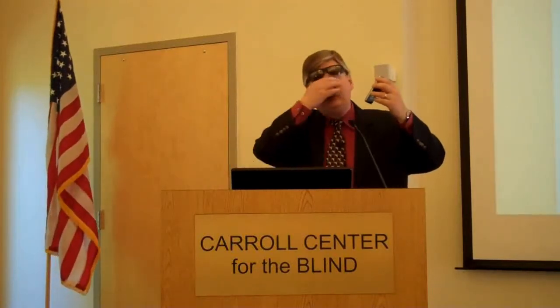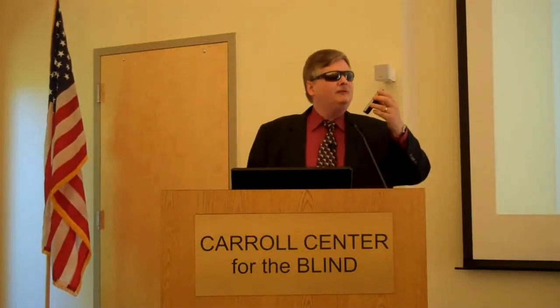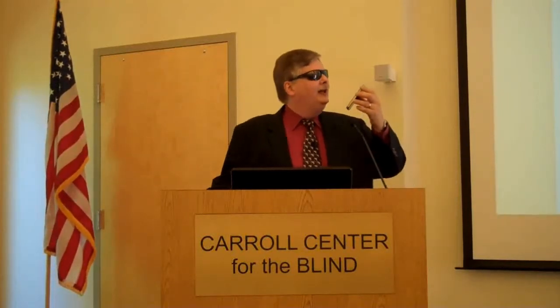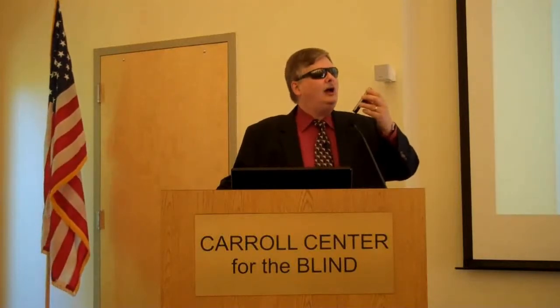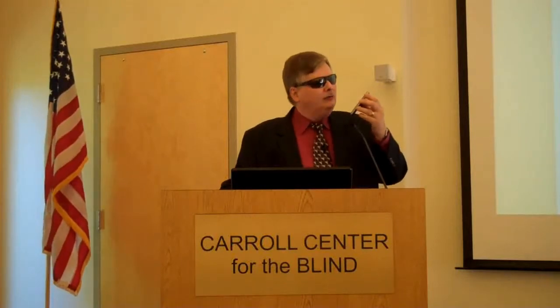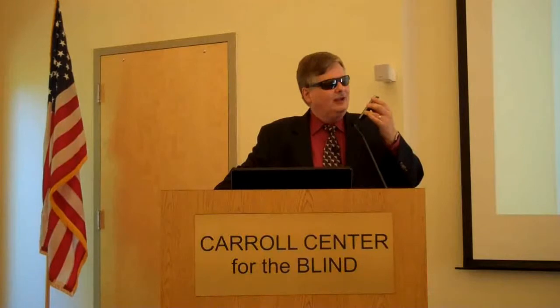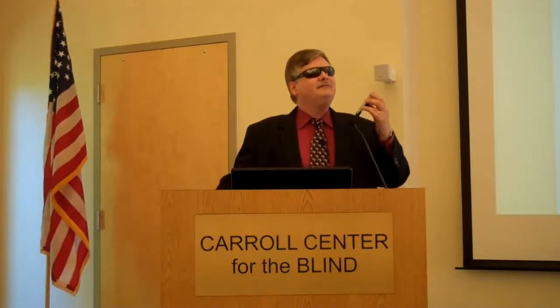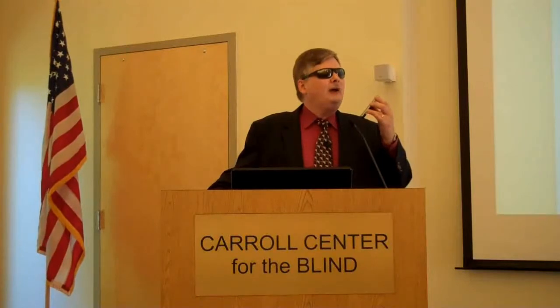The other day, when groceries were brought back, they left all the canned food and boxed items on the kitchen table so that we could, as we do in my household, label them in Braille before they go into the cabinet.